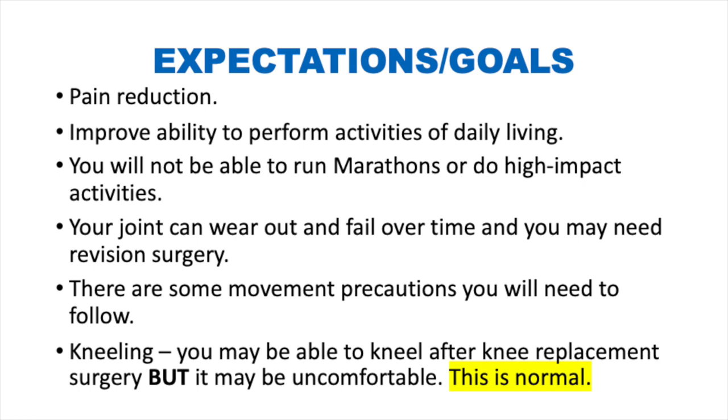There are movement precautions, and you will be taught those while you're in the hospital. A note on kneeling: you may be able to kneel after having knee replacement surgery, but it may be uncomfortable — this is normal. You can contact your case manager about whether or not you are allowed to kneel after your surgery.